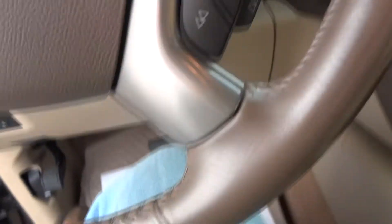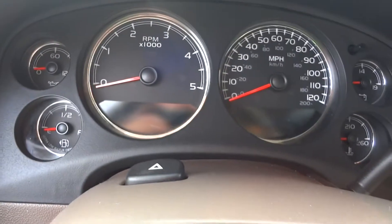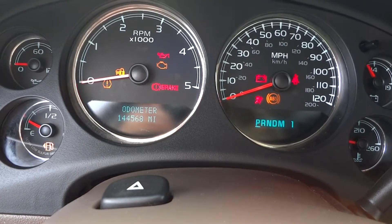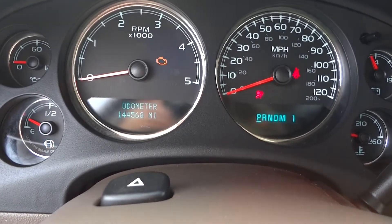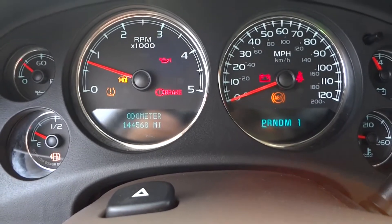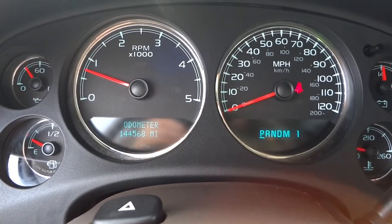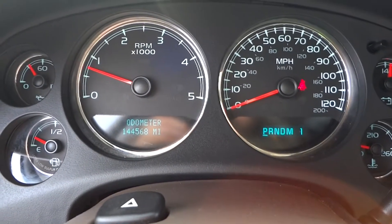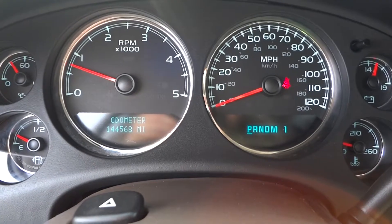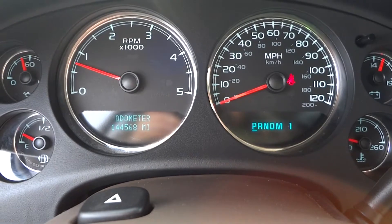Cruise controls are on the left side of the steering wheel; on the right side you've got audio and voice controls. Let's go ahead and start the truck. This is an '08 GMC Sierra with 144,568 miles. It runs great — we've had it fully serviced. The only issue was one bad glow plug, which we took care of, and we put the new tires on. It's ready to go.